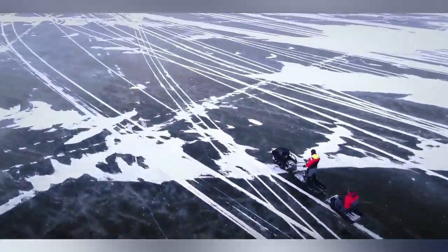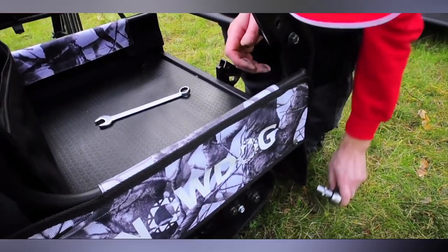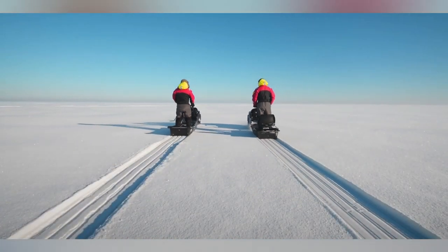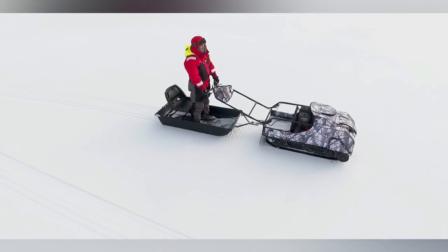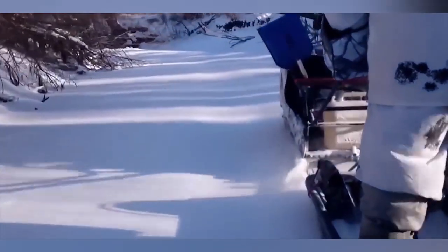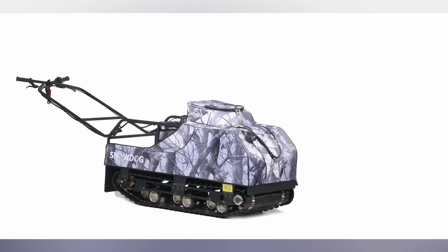As a more affordable alternative to the snowmobile or all-terrain vehicle, Snowdog is tailored to hunters, trappers, ice fishermen, and other outdoor enthusiasts. With a compact and highly versatile machine, the operator can sit comfortably in a sled with plenty of space to carry gear and supplies. With a machine like Snowdog, hard work turns into a fun adventure.